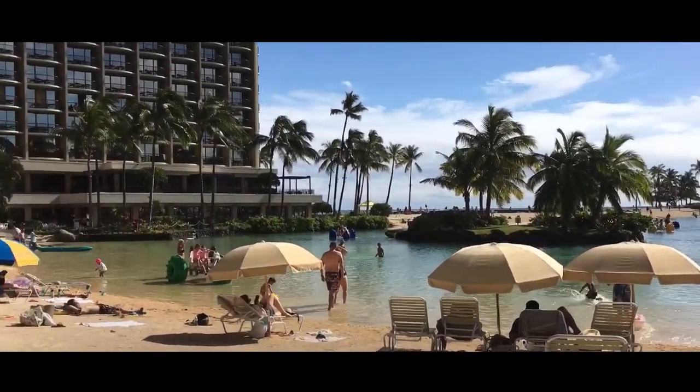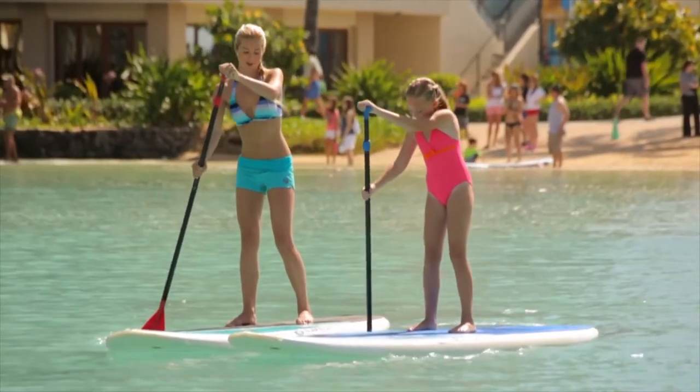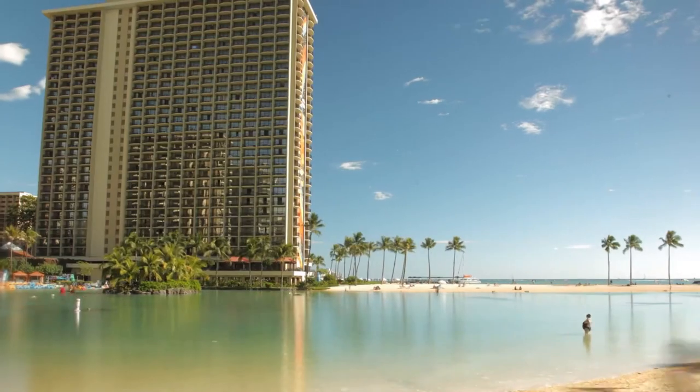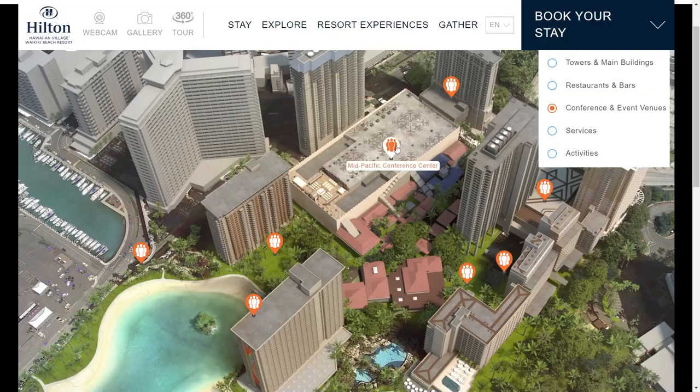Duke Kahanamoku Lagoon is the best option if you want to enjoy the water without sea waves. Here you can swim, and you can also rent paddleboards and aqua bikes if you want to enjoy the water without getting in. No matter which tower you are staying in, Hilton Hawaiian Village is near the beach, and there are eight events and conference centers available.